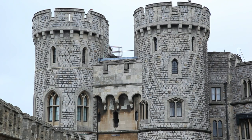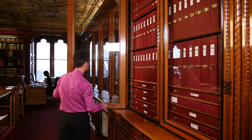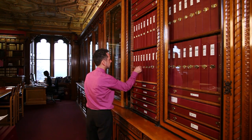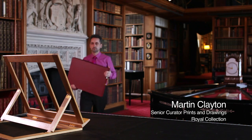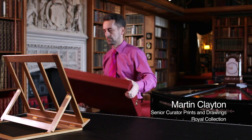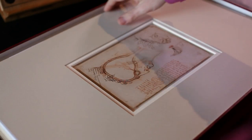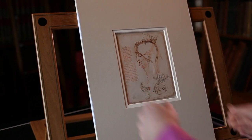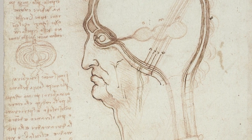This is Windsor Castle, home of the Royal Library, which houses the royal collection of old master drawings. Chief among these is the world's finest group of drawings by Leonardo da Vinci, about 600 sheets in all. These cover every aspect of Leonardo's work as a painter, sculptor, architect, engineer and scientist. And of all of his scientific studies, the subject that engaged Leonardo's attention most deeply was human anatomy.